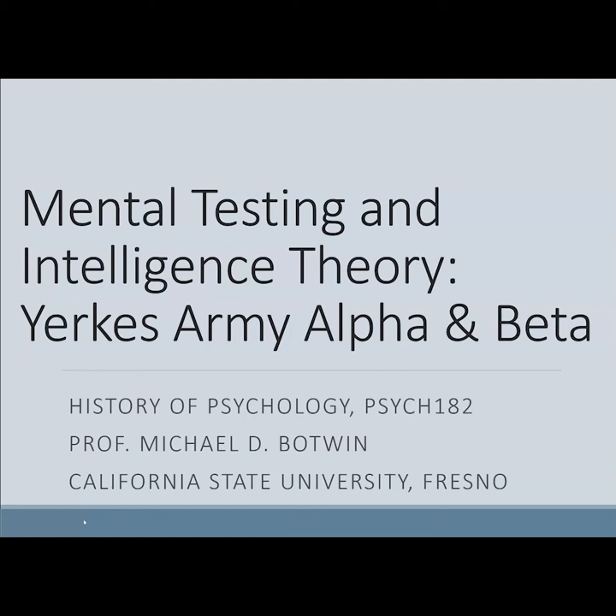Mental Testing and Intelligence Theory: Yerkes Army Alpha and Beta Test. History of Psychology 182, Professor Michael Botwin, California State University Fresno. The first mass use of testing in the United States happened during the First World War. During the war, there was a new specialization required for the military that hadn't been there before. This is that story.